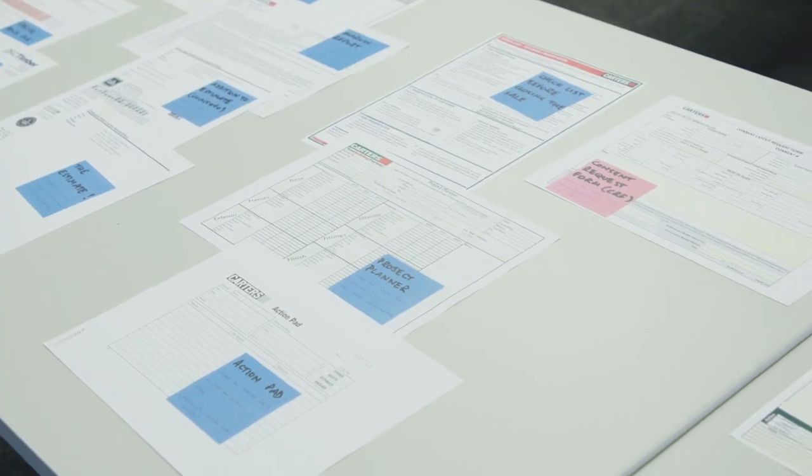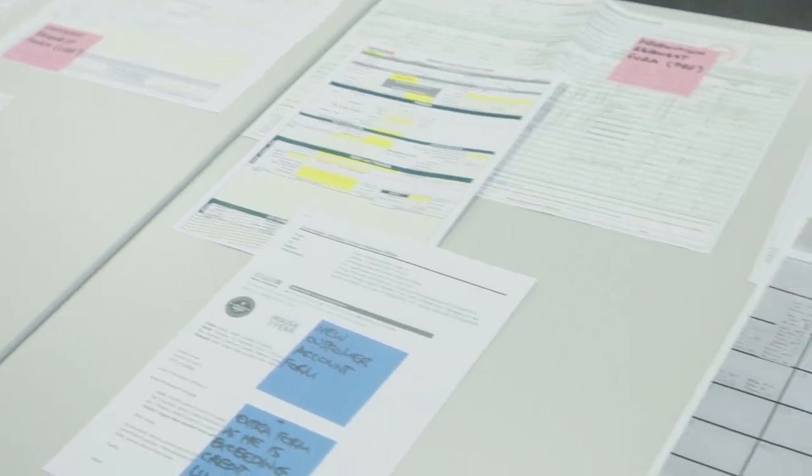It was an exciting project. We went in and discovered a huge amount of paper in the process. The whole intention of the project was to create one place to work — to take a business process and be able to automate it from end to end.